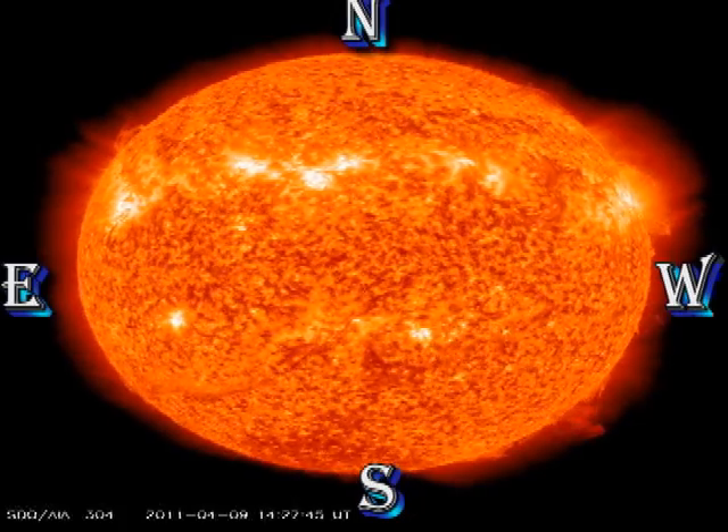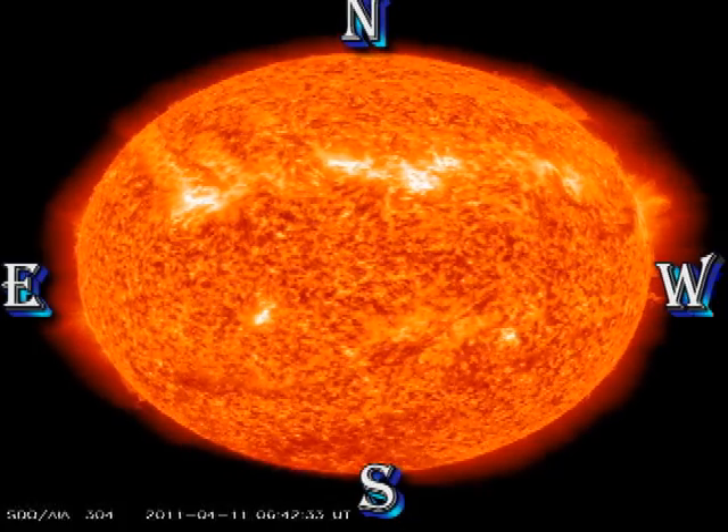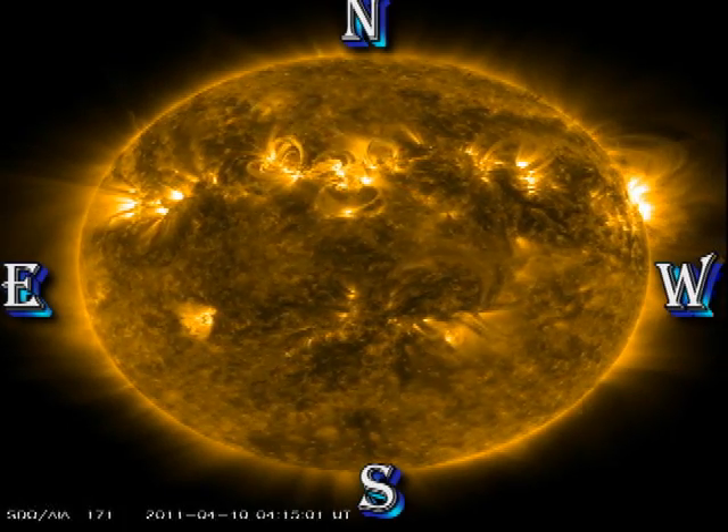In the Helium 304 movie, look at the northeast limb. There seems to be some violent activity just over the back of the limb, and I think that was the origin of this B9 flare that I mentioned earlier.